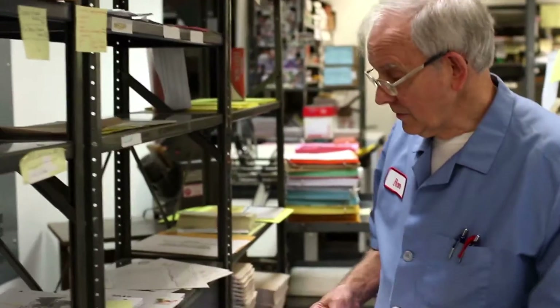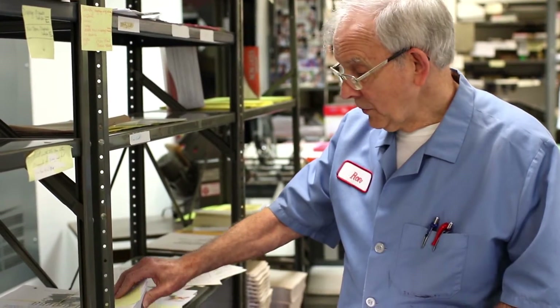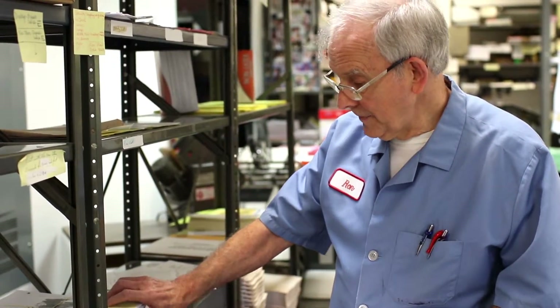We also have our order guides, which consist of grocery order guides — that has 600 and some pages. We have the frozen and dairy, also the HBC, which is 300 and some pages, and the GM books.